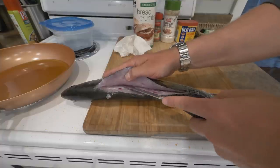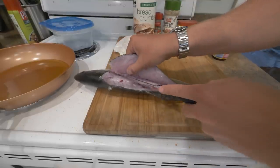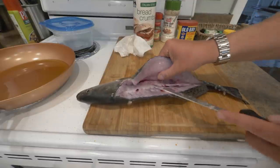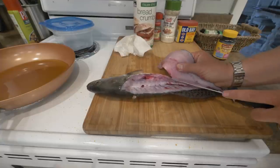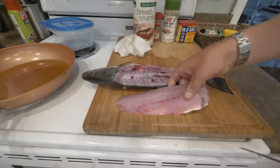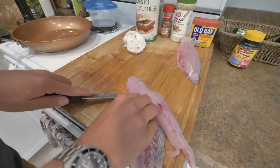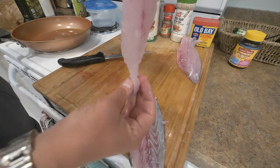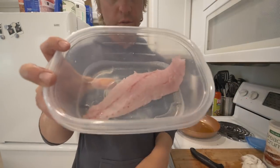If you guys have a recipe you want us to feature, leave it in the comments. If you want a tutorial on speckled trout, redfish, or any fish, definitely let us know — what motivates us doing this YouTube channel is helping people get stoked on fishing and catch more fish. These trout fillet super super easy, and rinsing your fish first really helps since they're less slimy. Removing the skin is also easy — just get a good grip. Look at that, that looks amazing!